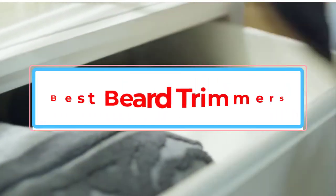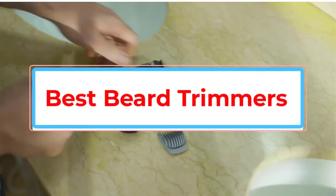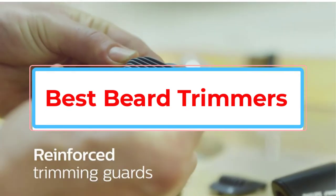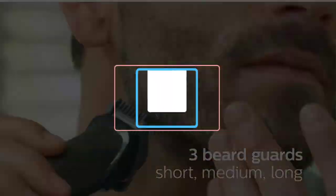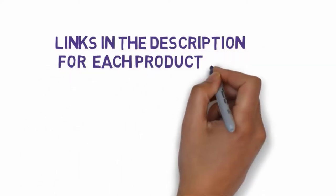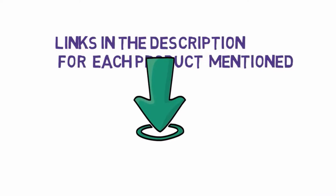Are you looking for the best beard trimmers? In this video we will look at some of the best beard trimmers on the market. Before we get started, we have included links in the description, so make sure you check those out to see which one is in your budget range.